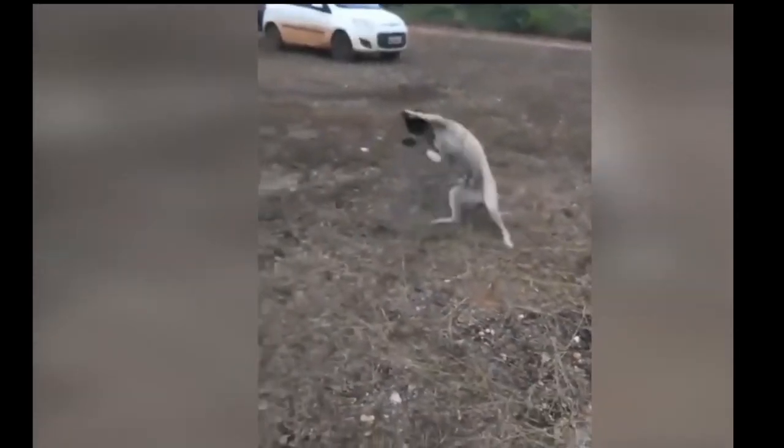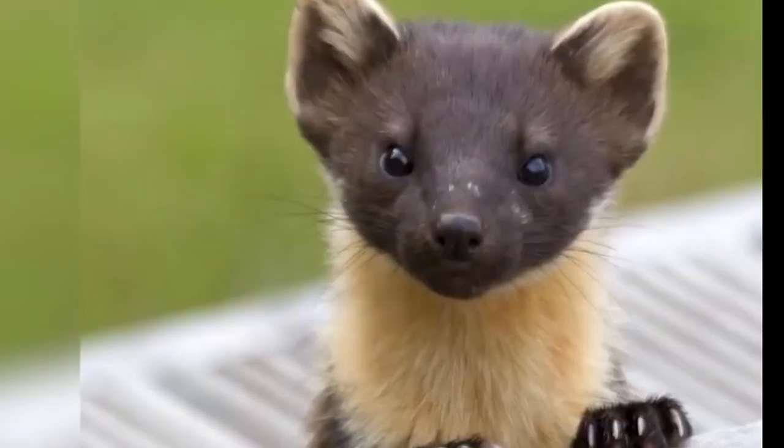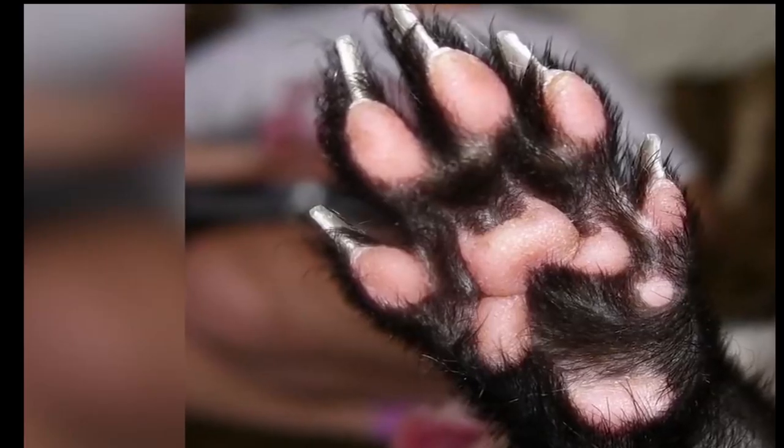They have no known predator due to their powerful build and their bright coloration. They have a very good grip, which helps them to walk on snow and also to hunt. Here, chasing a bunny in the snow.